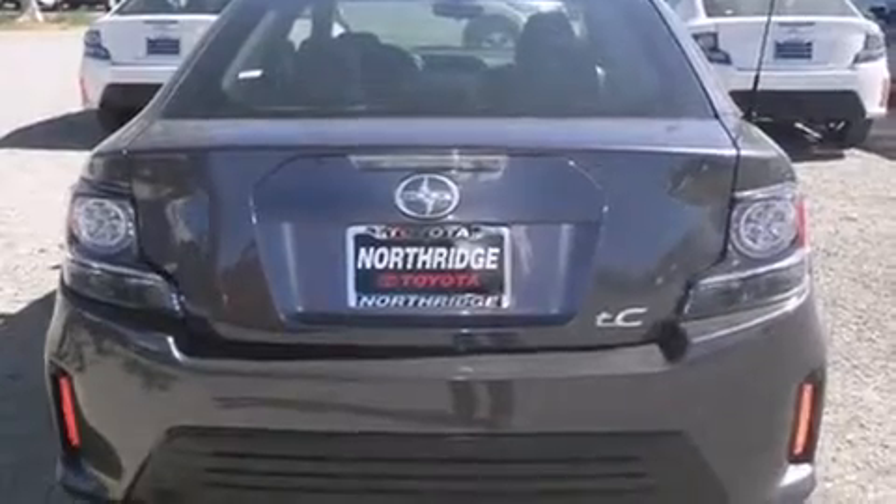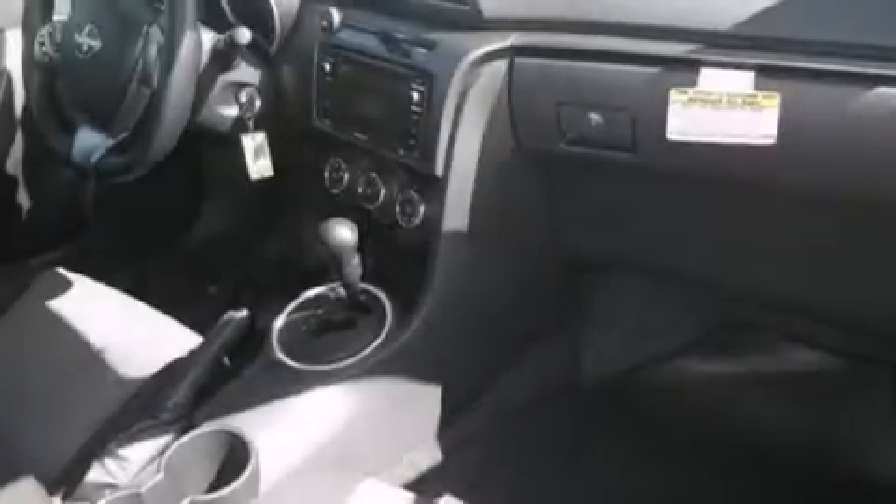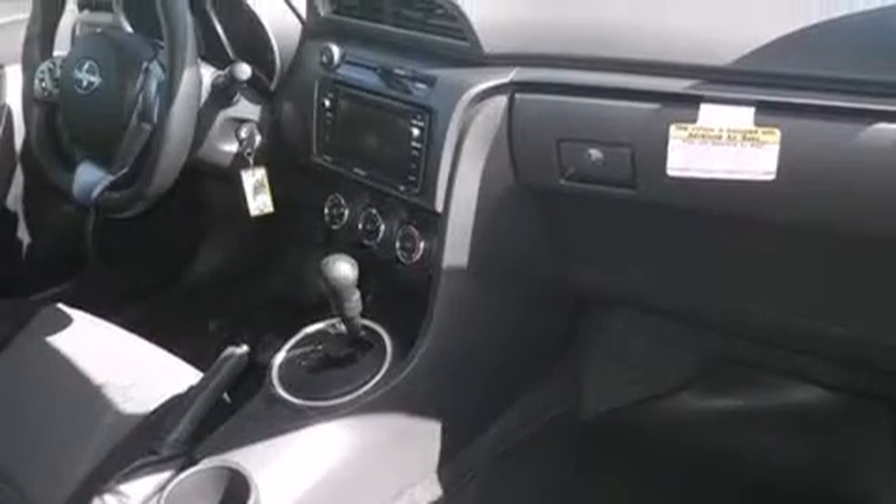Features include Bluetooth mobile device connectivity, a low tire pressure indicator, traction control and stability control systems, side curtain airbags, air conditioning, cruise control, and full power accessories.